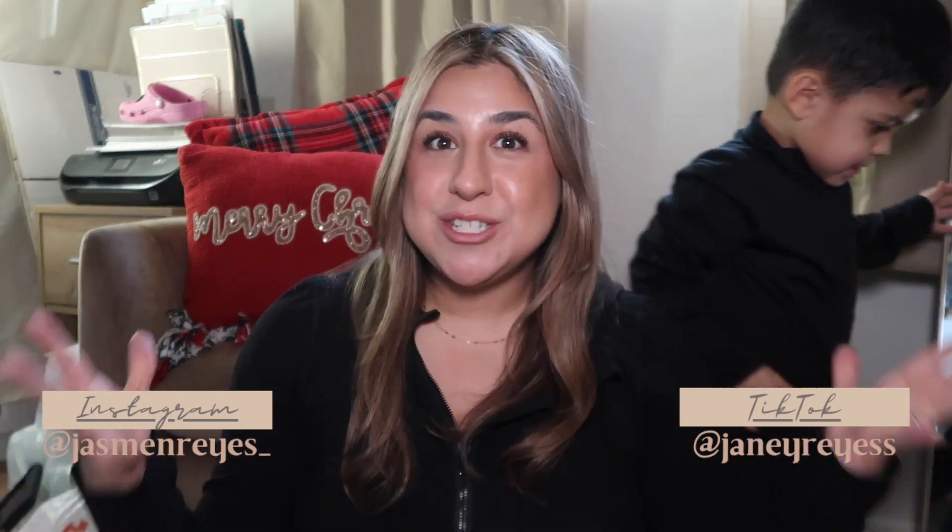Hey guys, welcome back to another video! If you are new to my channel, my name is Jasmine Ray. I am a real estate agent, a stay-at-home mom, and a wife. I love to do videos here on YouTube — my channel is a little bit about everything in my life, including work, being a mom, and lifestyle videos.